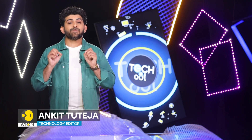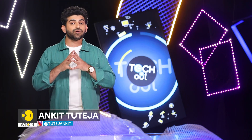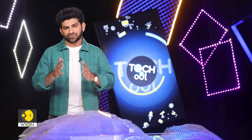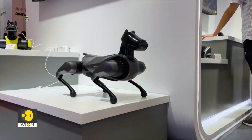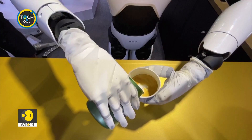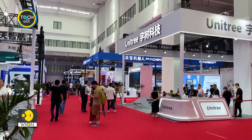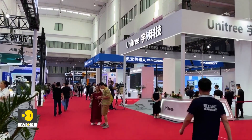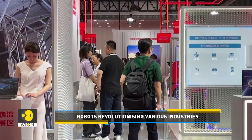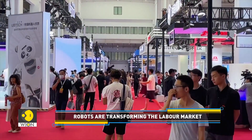Up next, we bring you robots that have been upgraded with the latest versions of technologies and are currently on display at the ongoing World Robot Conference in Beijing. The World Robot Conference 2023 is underway in Beijing, where tech companies are showcasing their new robotic products and cutting-edge innovations.